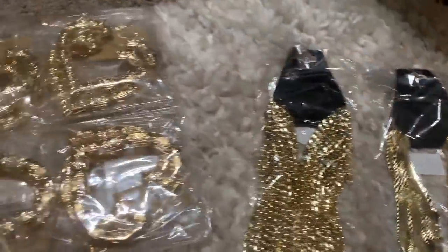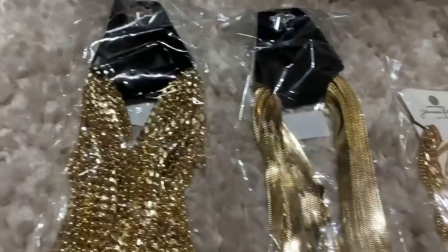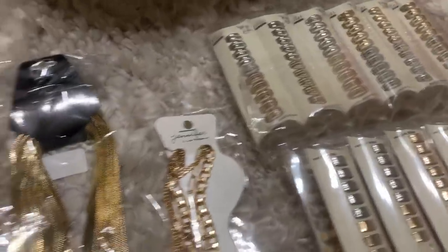This stuff should be up on the website soon y'all. I want to take some pictures with it on a human so y'all know what it looks like. We're going to be taking pictures tomorrow and I'll let y'all know when they're up on the site.